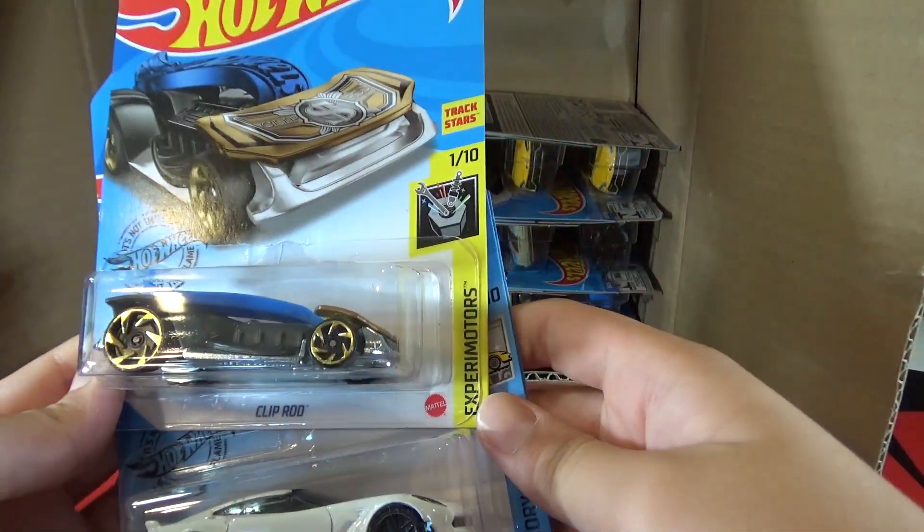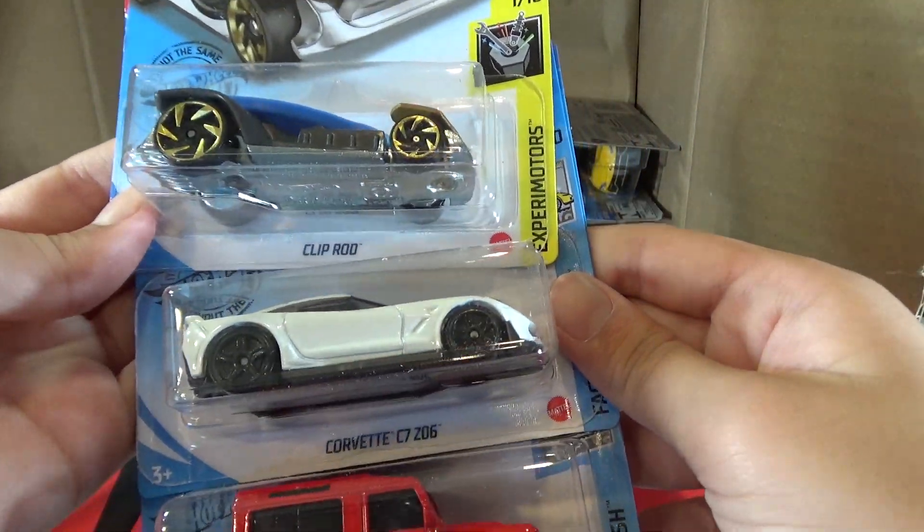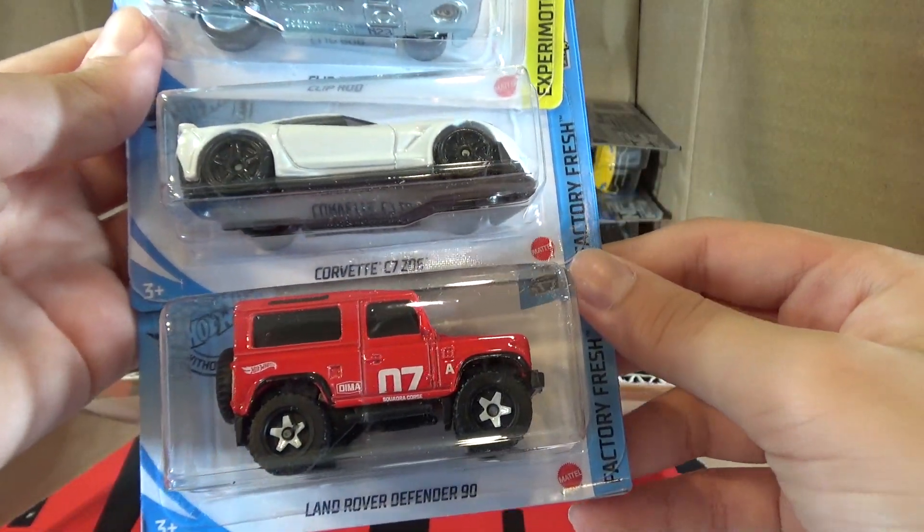Then we have the Clip Rod, the Corvette C7-Z06, and the Land Rover Defender 90.